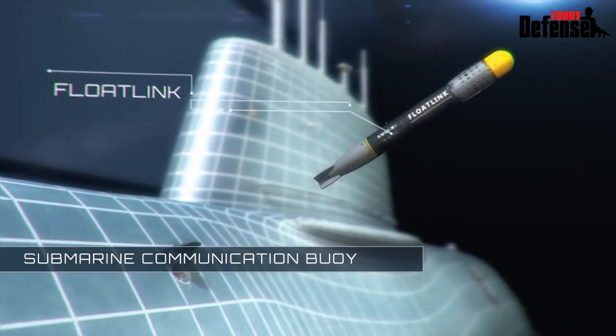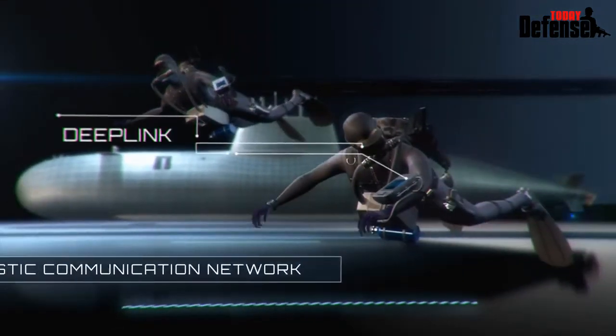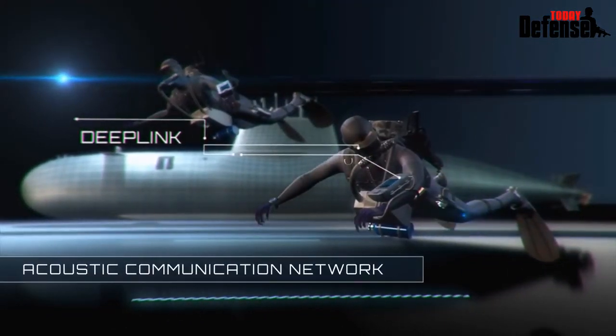Float Link, a submarine communication buoy, and Deep Link, an acoustic communication network with low probability of intercept.